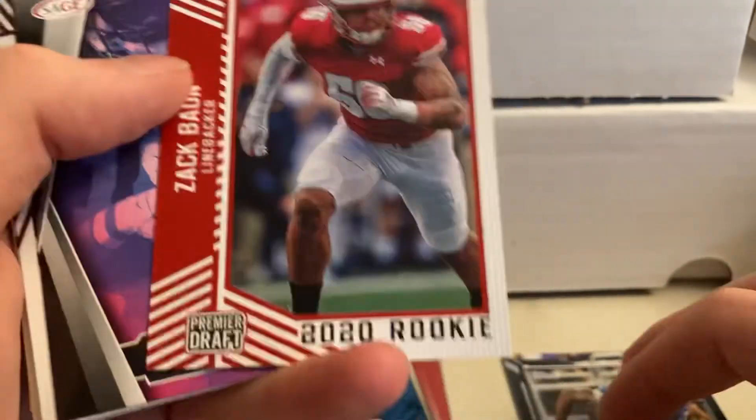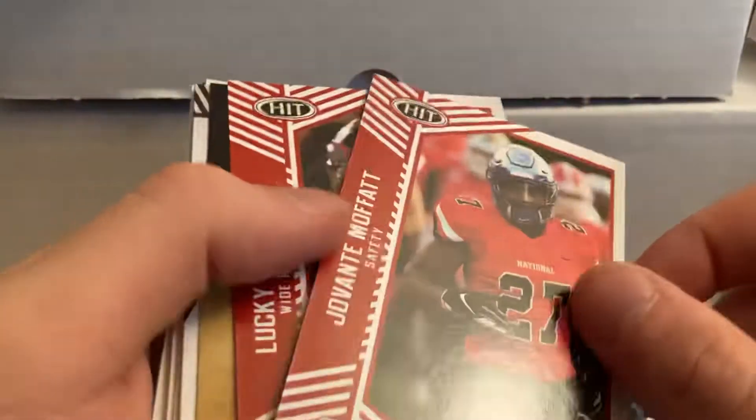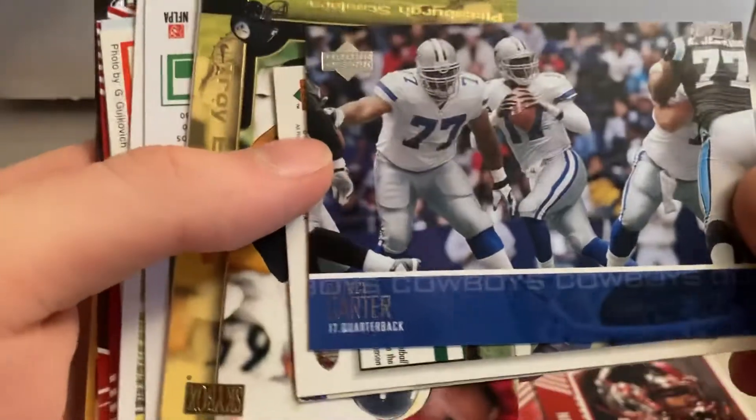AJ and Zach Bond — you can tell he's from Wisconsin even though they can't show the logo. Maybe he's not from Wisconsin. John Lovett, Javante Mafont, and Lucky Jackson — that's a lucky card to get right there. The cards are all backwards and every which way.